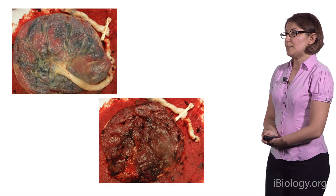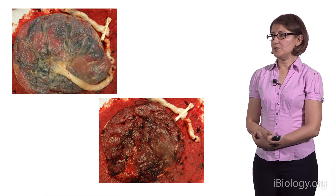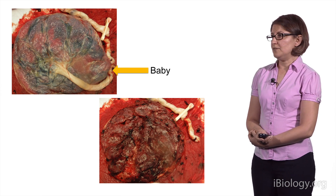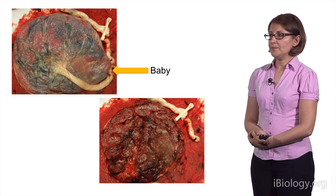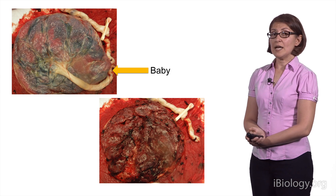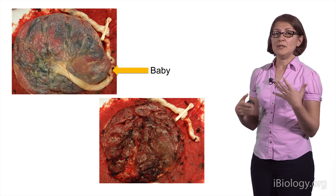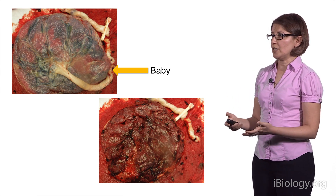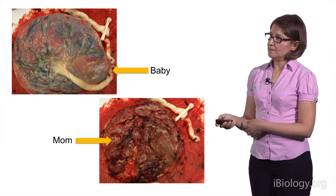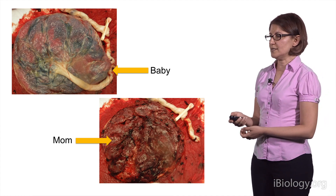The placenta is literally forming a connection between mom and baby. On one side, it's connected to the baby via the umbilical cord. This is the connection through which the baby's blood flows into the placenta in order for it to be loaded up with oxygen and nutrients, and then goes back to the baby. On the flip side, it's attached to mom, and specifically to the uterine lining, called the decidua.